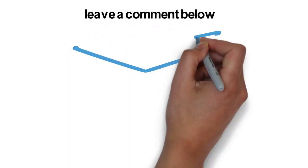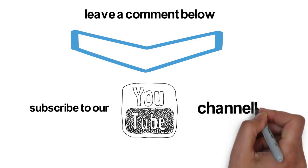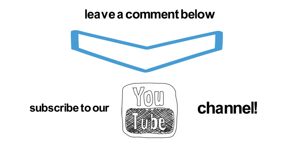If you have any comments, leave them below. Also, make sure you subscribe to our YouTube channel to stay up to date on the latest research to help your patients and clients.